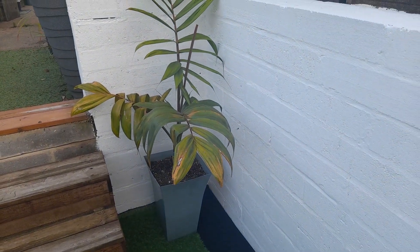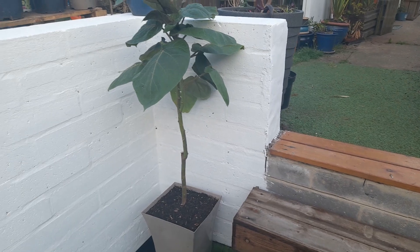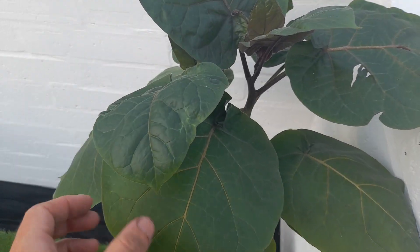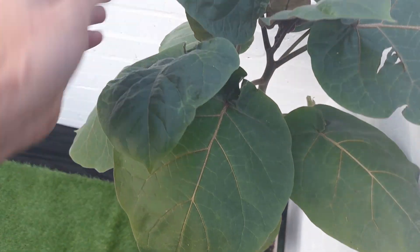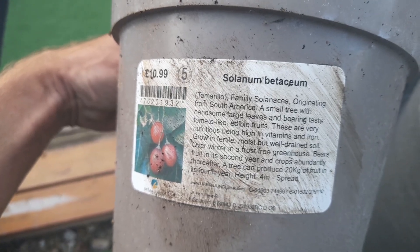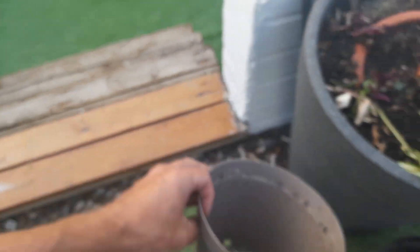We talked about the flamethrower palm last night. I've popped this up — this is the tree tomato. I always like to have one of these on the go over the summer. It's putting on some good growth, good size leaves, and then you get the tomato-like fruit which are edible.